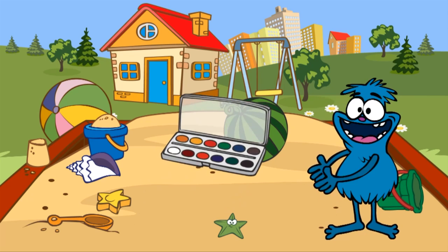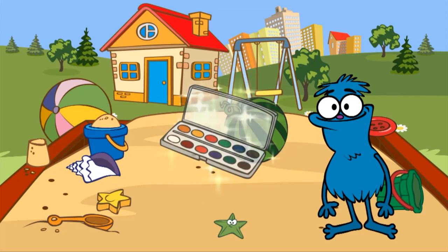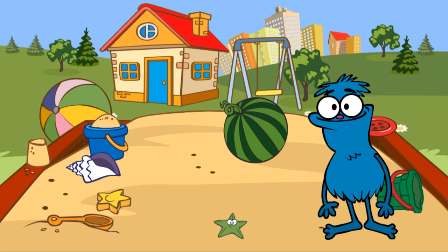Here they are — paints! There's only one thing left to find, and then Chucha can build a sandcastle. Please find a watermelon. Can you see the watermelon?